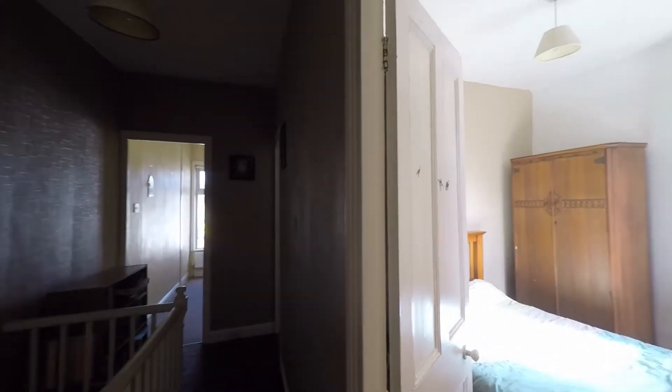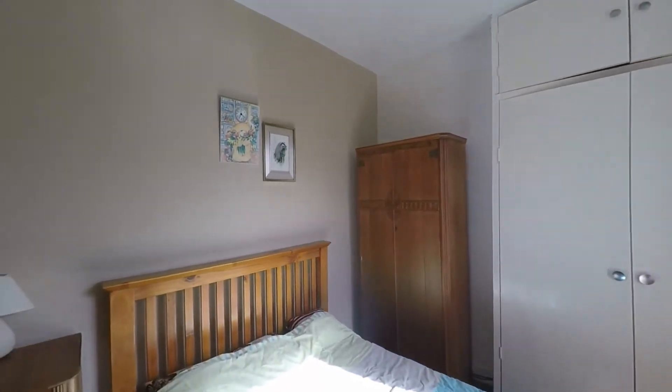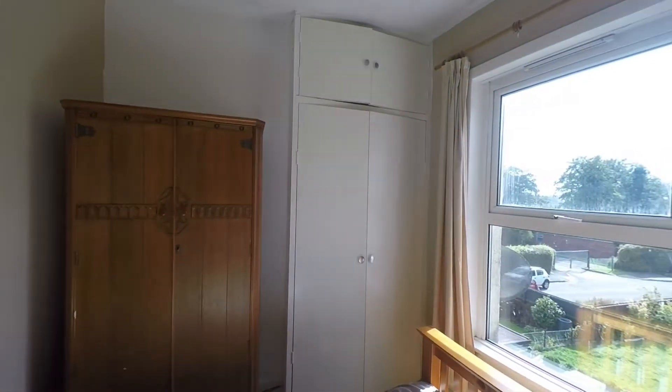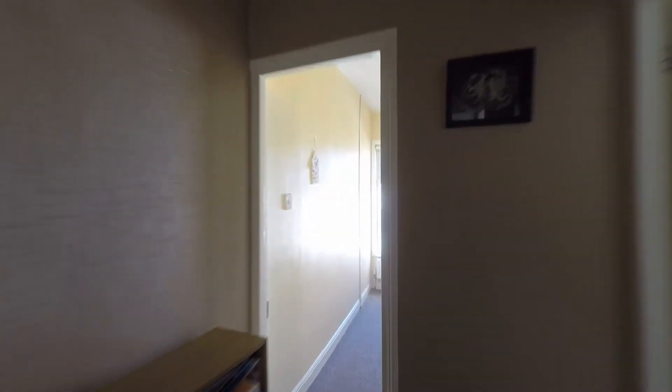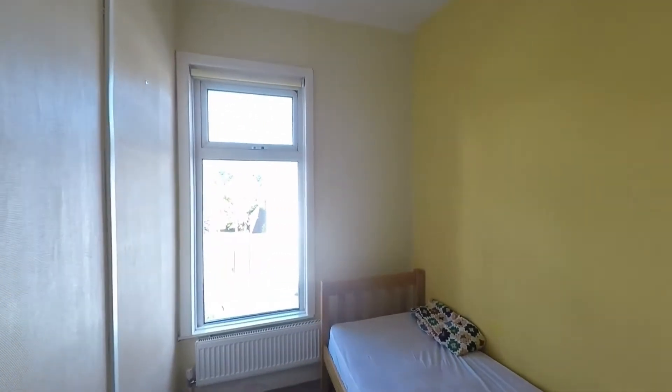The three bedrooms: first entering bedroom two — a nice comfortable double with good floor space here for your double bed and all of your required furniture. The two remaining bedrooms are both to the front of the property. Bedroom three is the smallest of all three rooms, but as we can see it's a nice comfortable single room.